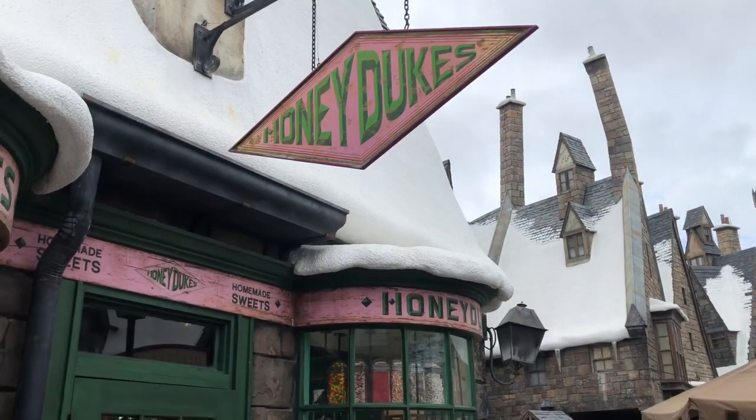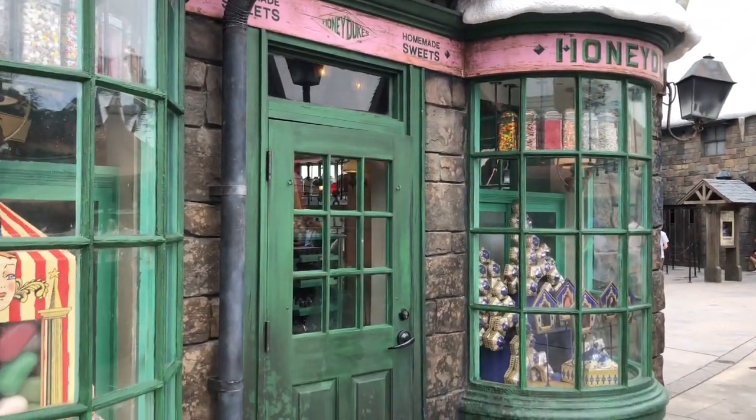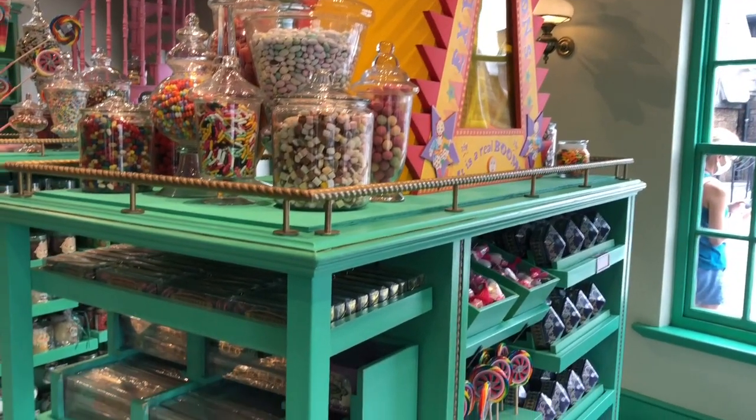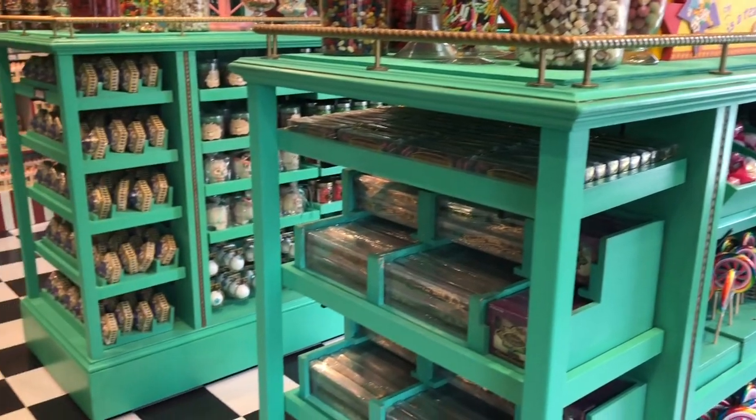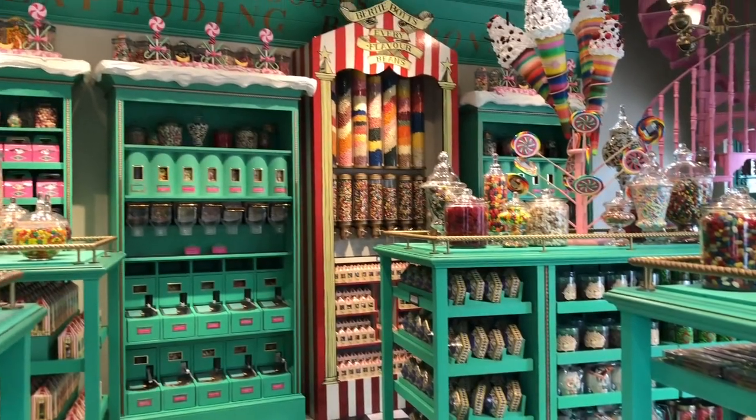Now jumping into the biggest part of this video that I'm sure you all have been waiting for — trying all of the treats from Honeydukes. When I went to Universal Studios Orlando, Florida, I made a special trip over to Hogsmeade and went to Honeydukes, which is a specialty candy and chocolate shop in Hogsmeade at the Wizarding World of Harry Potter. I had so much fun looking around and selecting the treats we're going to be trying today.